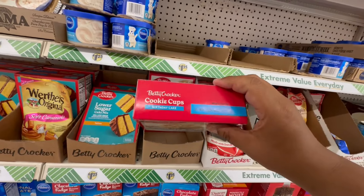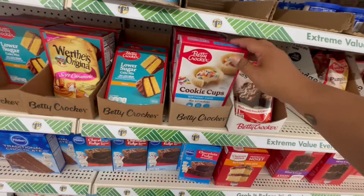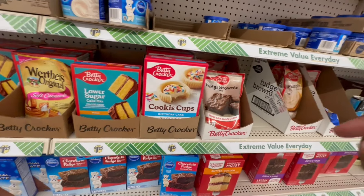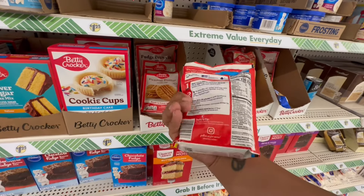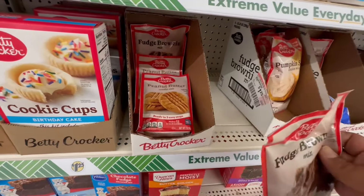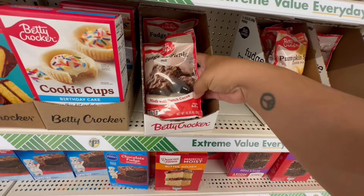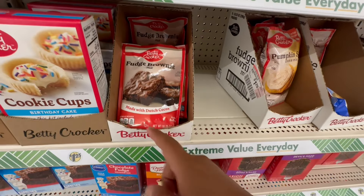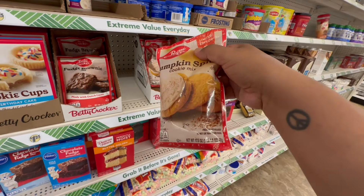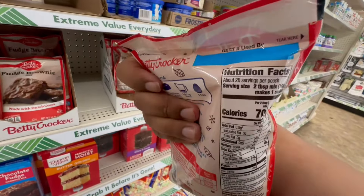These are also new — good until November of this year — a nice treat for Thanksgiving dinner. They have the fudge brownie mix good until April 2025, a peanut butter cookie mix at 10.25 ounces — makes an 8x8 pan, and a pumpkin spice cookie mix that makes up to 28 regular or 14 large cookies.